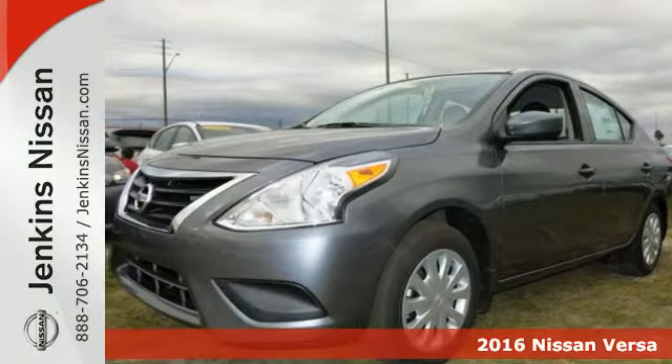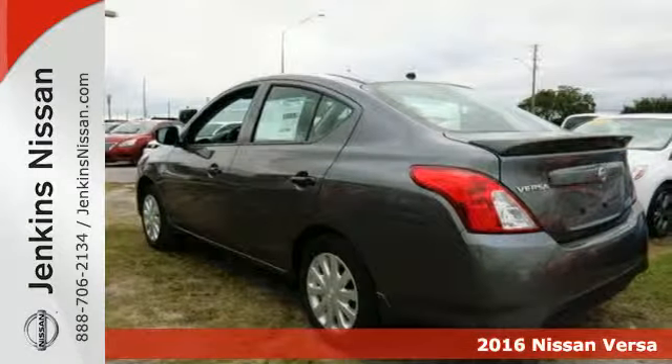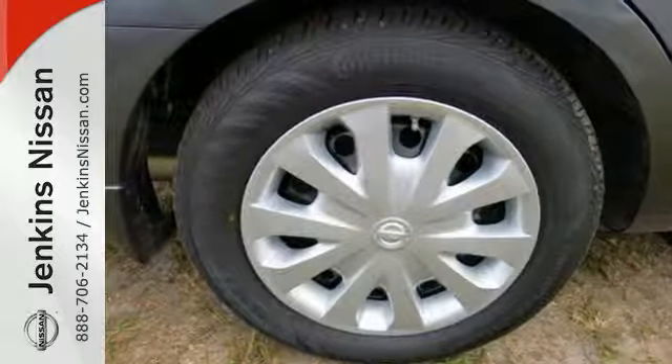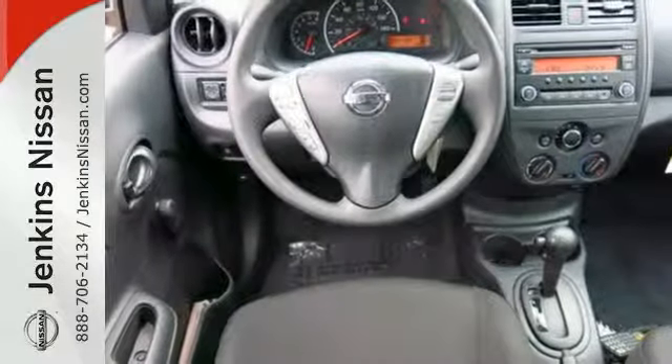It's a 2016 Nissan Versa. This Versa proves that economy doesn't have to mean boring. It's the perfect car for today's world because the spacious interior means you get more sedan per dollar. Whisper through the wind with its 1.6-liter four-cylinder engine that maximizes efficiency and performance.